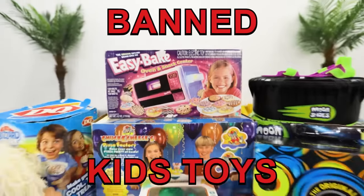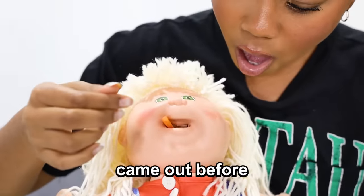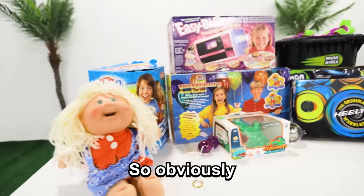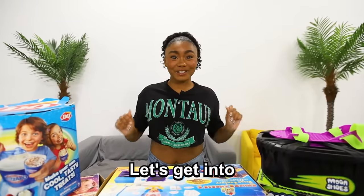For this week's video, I'm going to be trying banned kids' toys. A lot of these toys came out before I was even born, so I have no clue what any of these are. These toys were banned for a reason, so just don't tell my parents I'm doing this. Let's get into the first item.